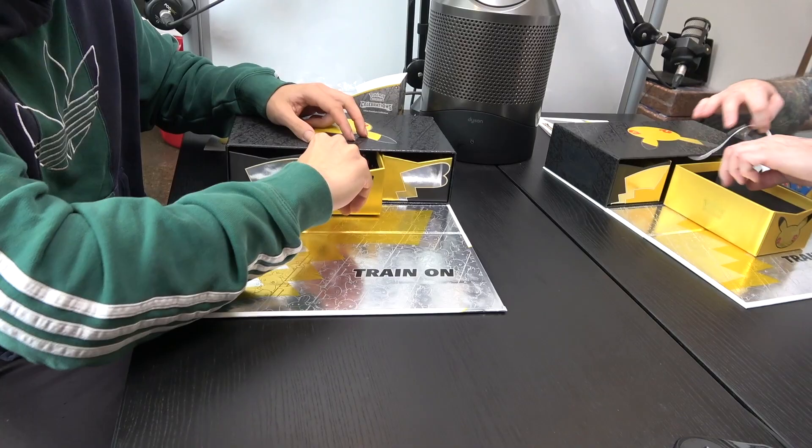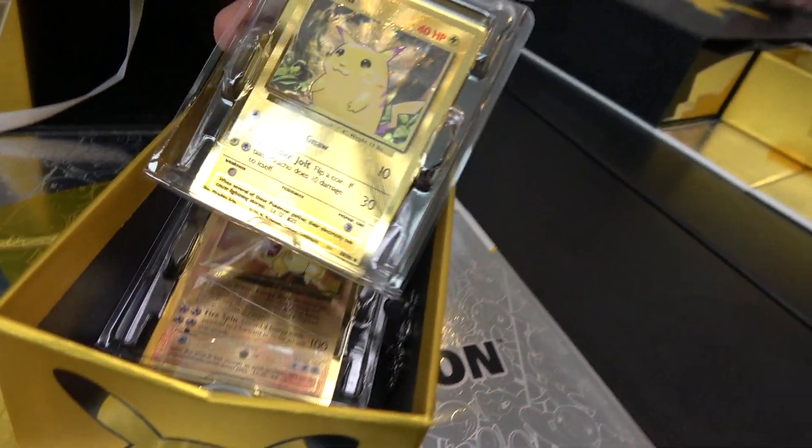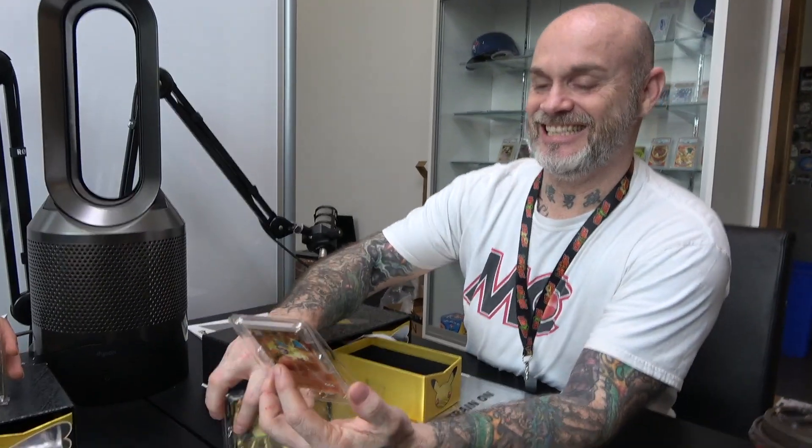Here's our supplier. So this is pretty cool. Holy cow, wow. That's crazy. No way. Look at the gold Charizard — this one's worth it already.